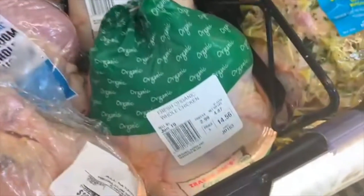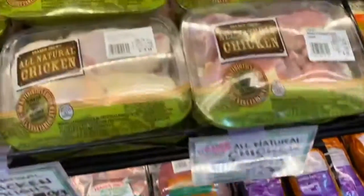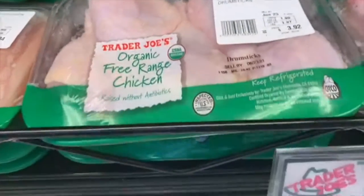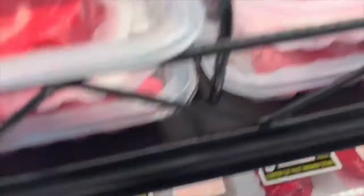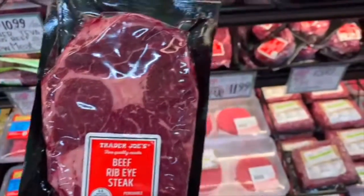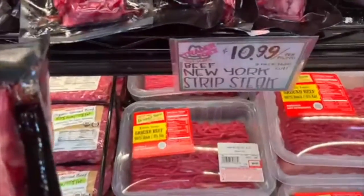Here we are in the chicken section — make sure to get whole chickens to save money, and dark meat is usually cheaper. I like to get the organic chicken at Trader Joe's; it's not perfect but it's the best option they have. Pastured chicken is the top of the heap. They have beef, but most of it is very overpriced and all the fat has been cut off. Make sure to look at the price per pound because it can be really exorbitant.